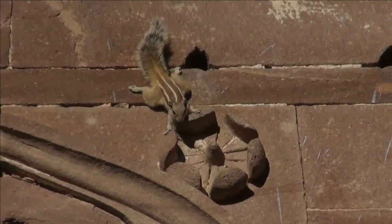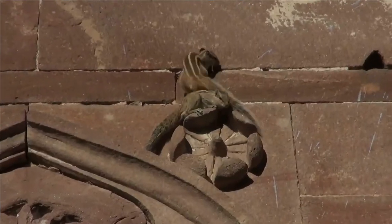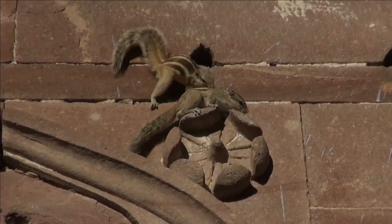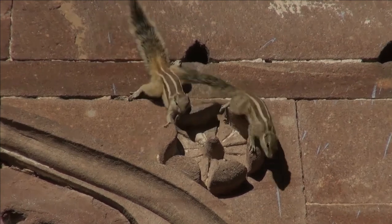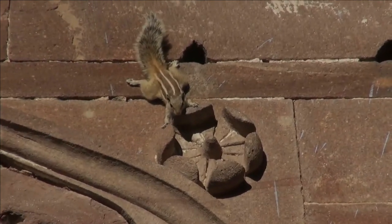Naturally active, their activity reaches levels of frenzy during the mating season. They tend to be very protective of their food sources, often guarding and defending them from birds and other squirrels.